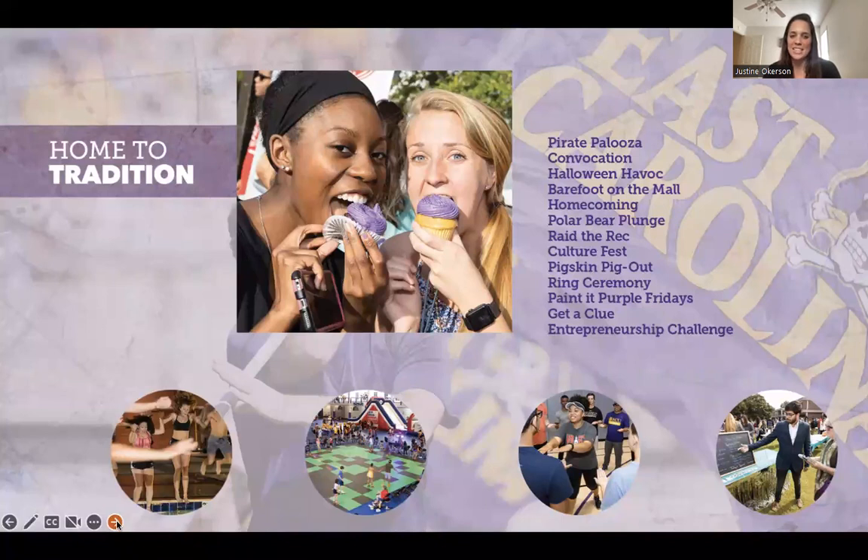ECU has a lot of really fantastic traditions. The polar bear plunge happens every January when students jump into the outdoor pool in the cold — even the chancellor does it, and you get a coveted t-shirt. Raid the Rec happens at the beginning of the year with free food, t-shirts, and games. Every Friday we wear purple for Painted Purple Friday. And Barefoot on the Mall is our end-of-year celebration in April with food trucks, vendors, and usually a big-name concert.